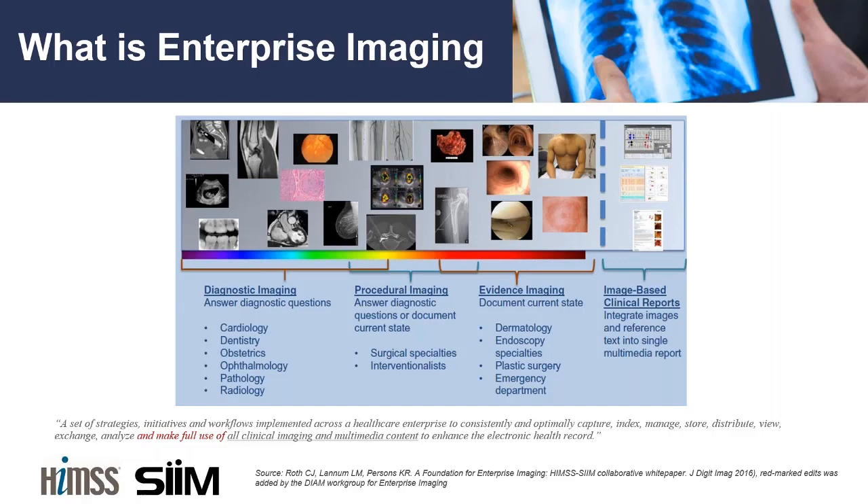For the purposes of today's conversation and in general, when we talk about enterprise imaging, we are truly talking about all types of images regardless of the acquisition source used to produce them or the service line producing them. We're talking about everything from diagnostic imaging to procedural imaging, evidence-based imaging, and those documents, image-based or multimedia-based reports generated throughout both an image production phase and an image consumption phase — all realms of imaging.